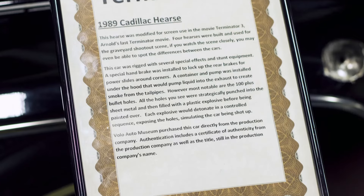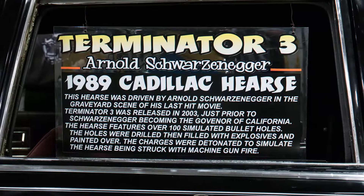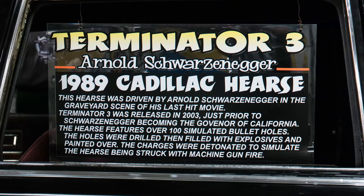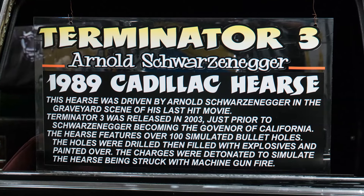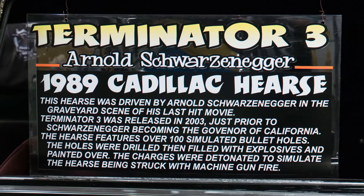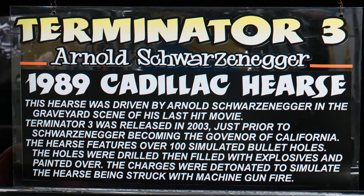The way they did this is they punctured all these holes in the car before production. Then they filled it with a plastic explosive and painted the car black. So they had a guy with a switchboard that would ignite all these little explosives to make them look like bullets hitting the car as they're going down the screen.